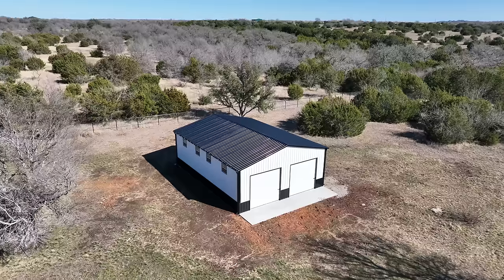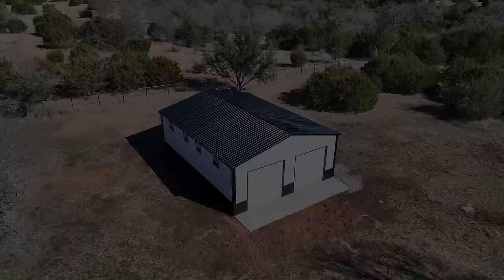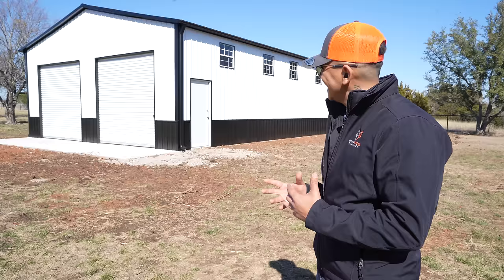Check out this beautiful 30 by 40 metal building — this is a very modern look. Welcome back, this is Advil from Wolfsdale Buildings, and the 30 by 40 metal building is complete. It's a really modern-looking building, and this is a color combination that's been very popular lately here in Texas.